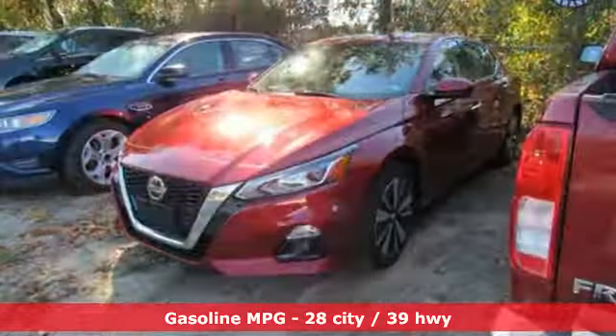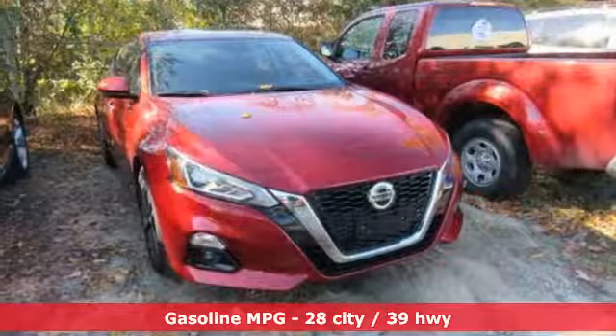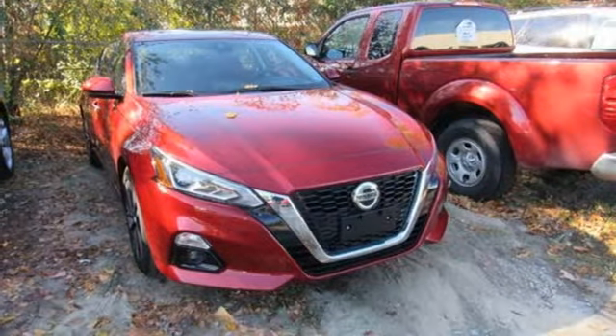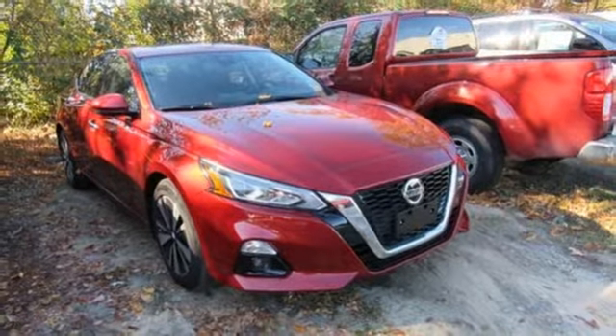It comes with all the amenities you need: streaming audio, doors and push button start proximity key, dual zone climate control, autonomous cruise control, and remote engine start smart device.